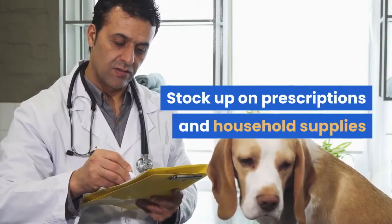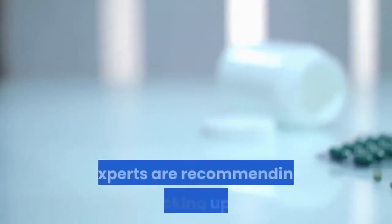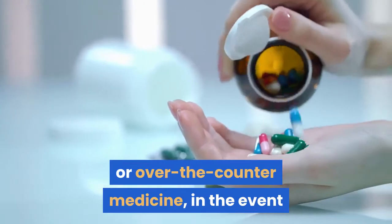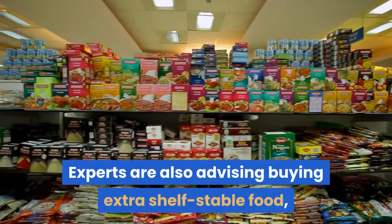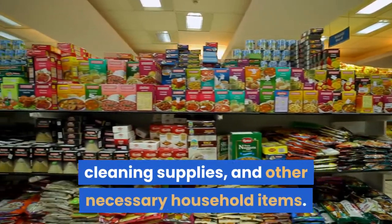Stock up on prescriptions and household supplies. According to the New York Times, experts are recommending stocking up on at least a month's worth of prescription or over-the-counter medicine, in the event that you have to self-quarantine. Experts are also advising buying extra shelf-stable food, cleaning supplies, and other necessary household items.